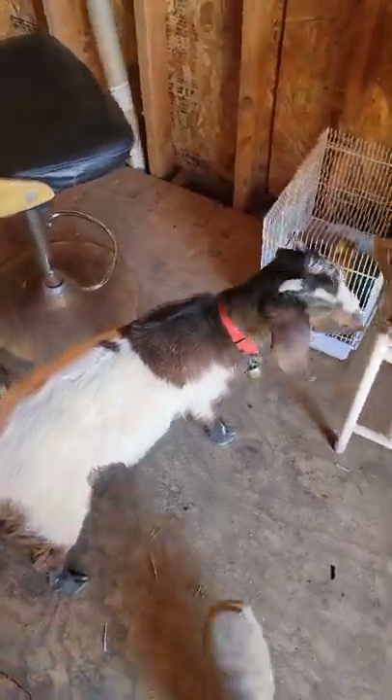Check out these little ducklings — just got those about two weeks ago. They're pretty cool.